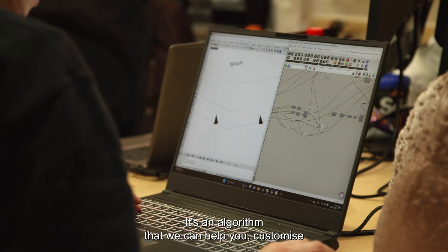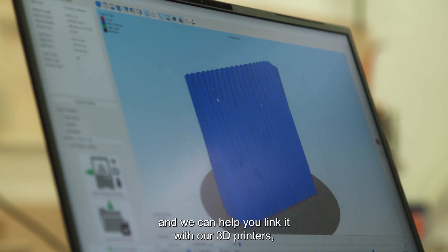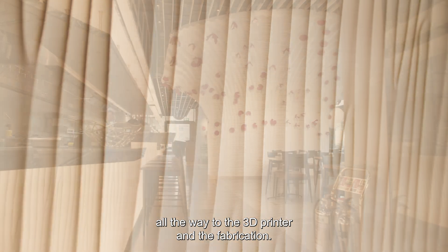It's an algorithm that we can help you customize, and we can help you link it with our 3D printers, which means that you can personalize natural textures all the way to the 3D printer and the fabrication.